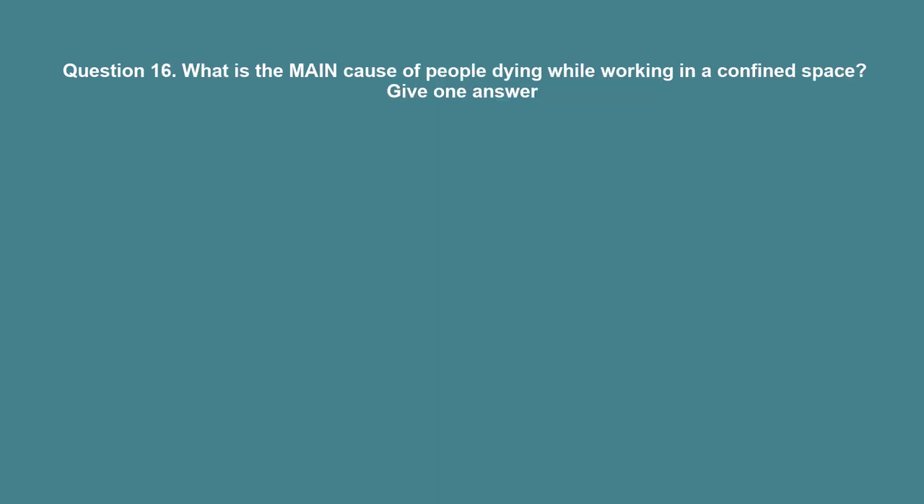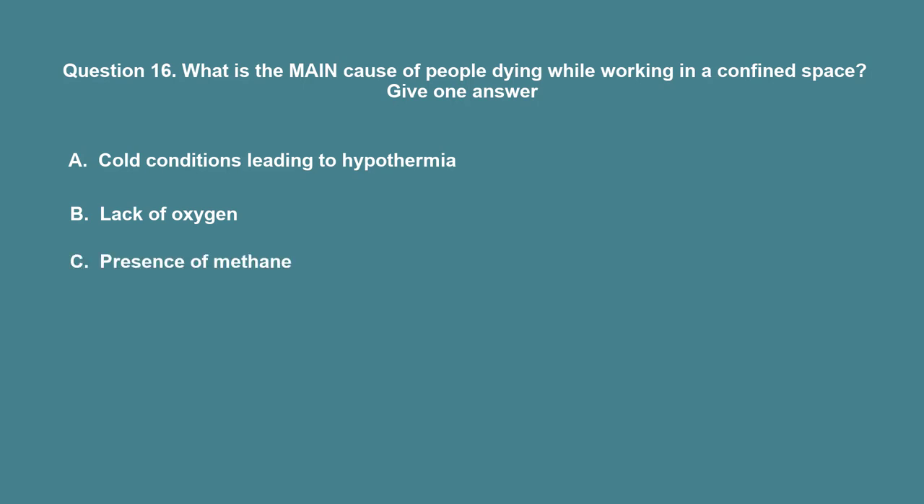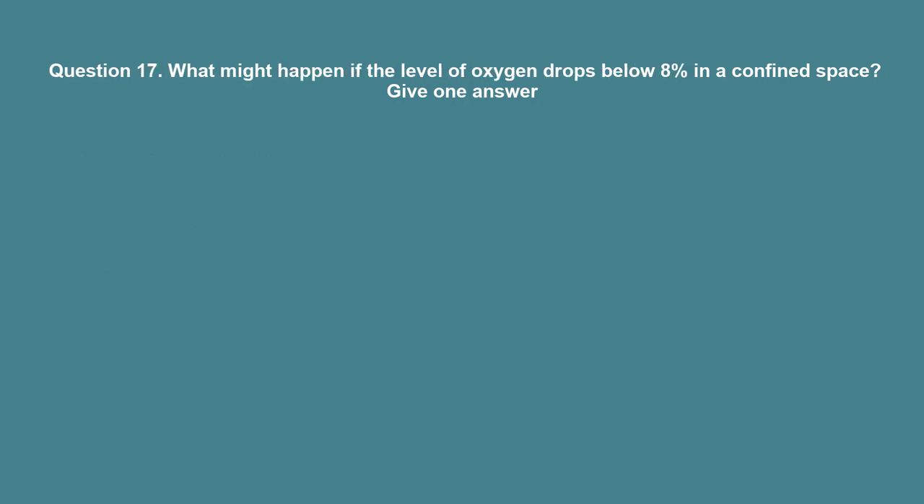Question 16: What is the main cause of people dying while working in a confined space? A. Cold conditions leading to hypothermia. B. Lack of oxygen. C. Presence of methane. D. Too much oxygen. The correct answer is B: Lack of oxygen.